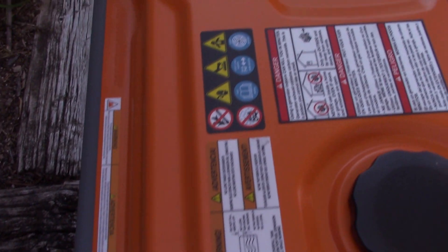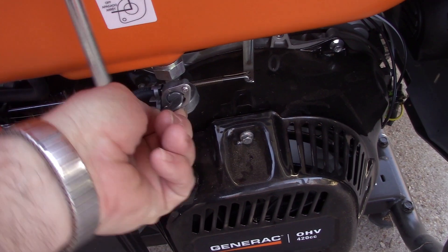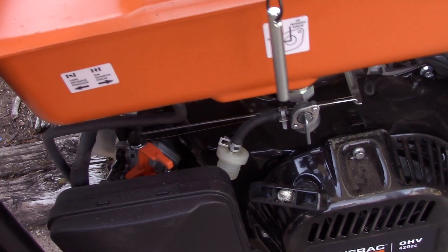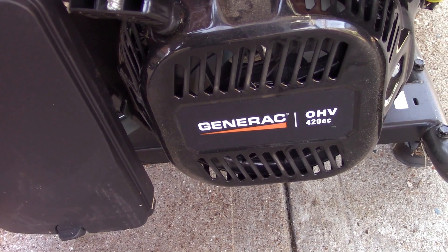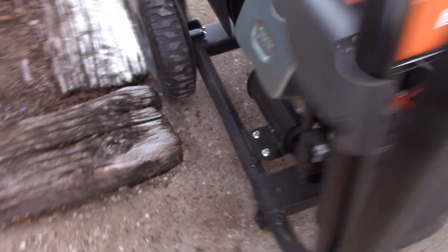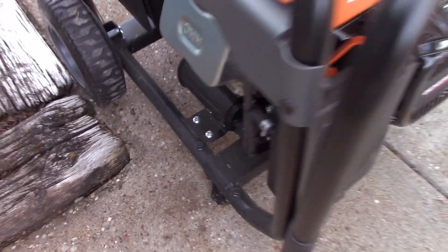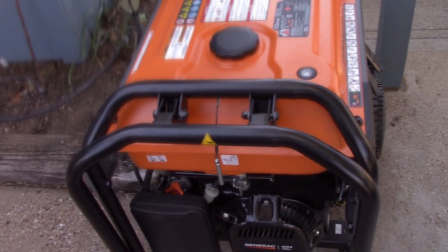It does have an abundance of warning stickers from one end to the other — on the handle, everywhere you can imagine. Let's go ahead and turn the fuel on and let the bowl fill up. I run it out of gas after each use. It's got a 420cc overhead valve engine. There's a look at the muffler and all that good stuff. I'll get it into position and we'll get it started up.